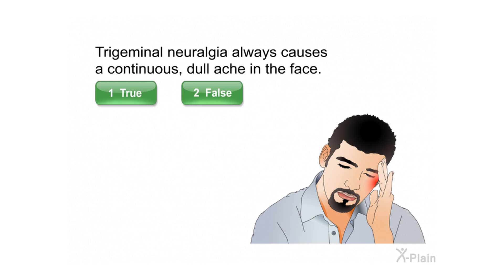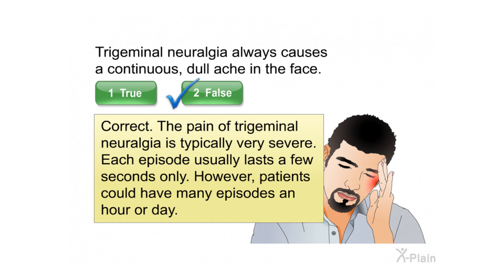Trigeminal neuralgia always causes a continuous dull ache in the face. Correct. The pain of trigeminal neuralgia is typically very severe. Each episode usually lasts a few seconds only. However, patients could have many episodes an hour or day.